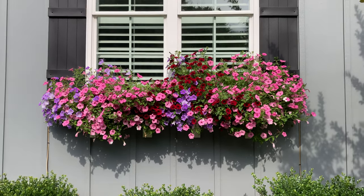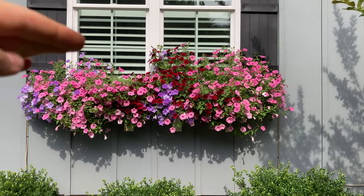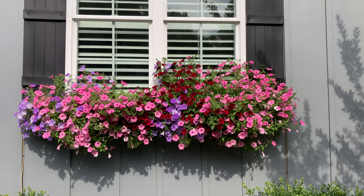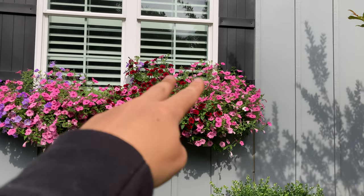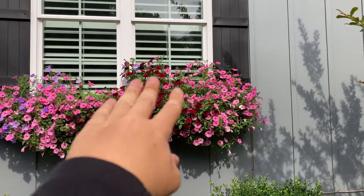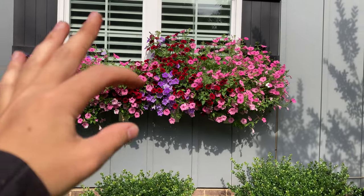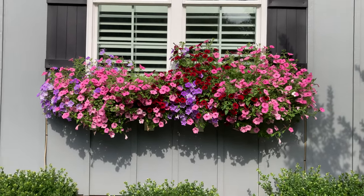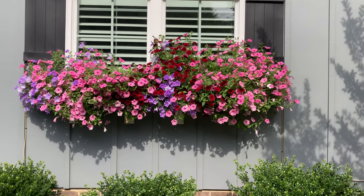I haven't touched this box. You can see one side is higher than the other because that side, over time, just from gravity and the weight of the stems, actually fell forward on its own. This side has not fallen forward yet so it's still going up the window. The box itself is officially covered up with growth in the first week of June, so that's pretty good.